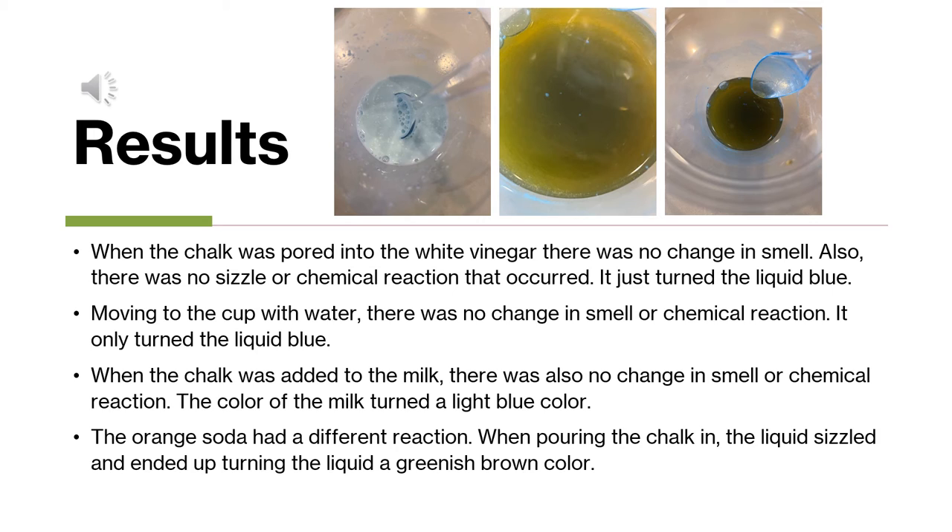But for the orange soda, there was a different reaction. When I put the chalk into the orange soda, the liquid did sizzle and it ended up turning a greenish-brownish color. As you can see, there are three pictures here — the one on the far left is with the milk, showing a light blue color, and the other two are photos of the soda showing the greenish-brownish color.